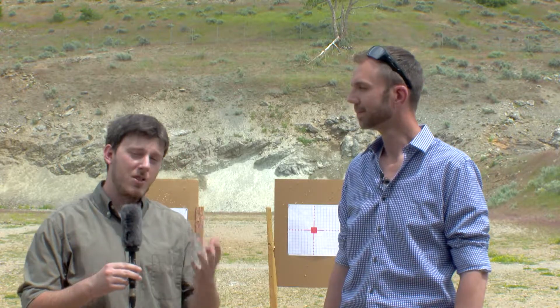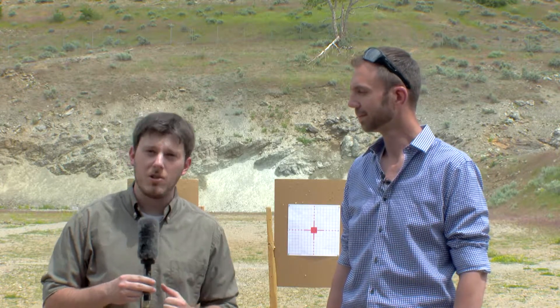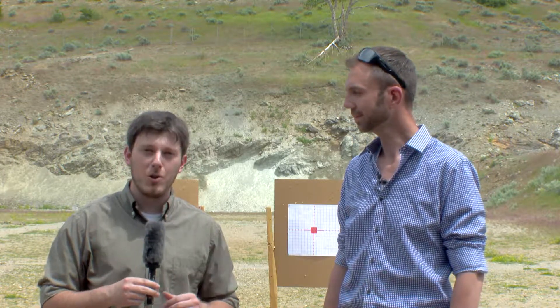Our other shooter joining us is Sergeant Christensen from the Davis County Sheriff's Office. He was gracious enough not only to let us in here at the Wasatch Shooters Association in Davis County, but also to be one of our shooters. Truth be told, he wasn't hard to convince — I think he just likes to shoot guns. So we're going to go join him and we'll be right back.